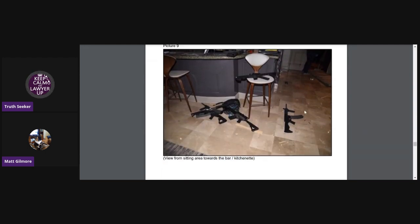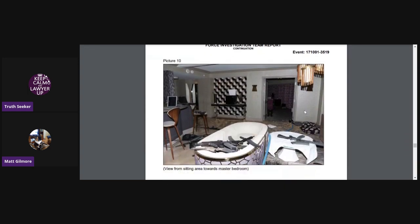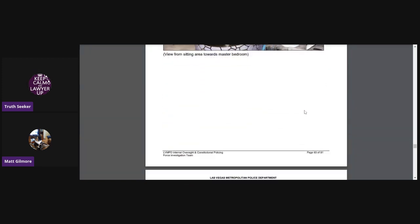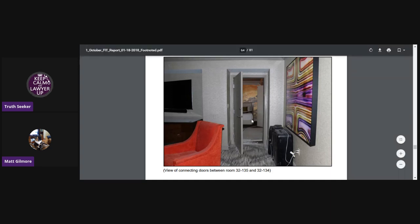This is the view from the sitting area towards the bar kitchenette, and there's more guns scattered around. View from the sitting area towards the bar kitchenette again. This is the view from the sitting area towards the master bedroom.